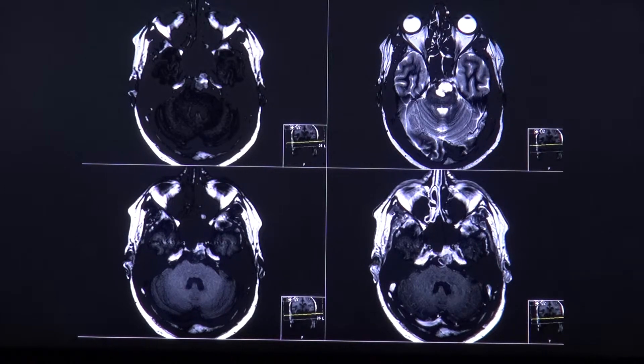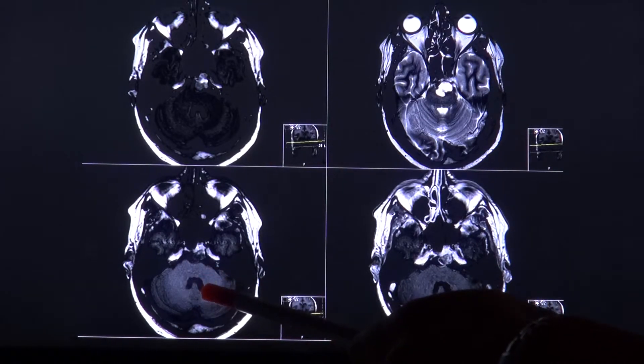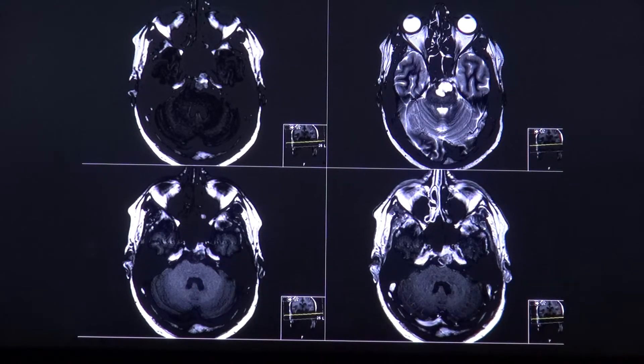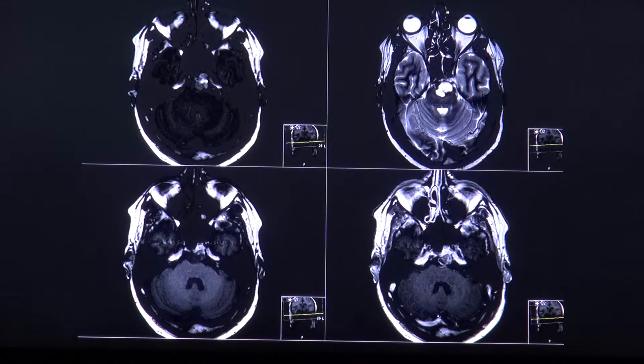With the MRI, the mass presents with intermediate to low signal in the T1 image. Smaller bright areas, as seen here, may represent intratumoral hemorrhage or mucus.